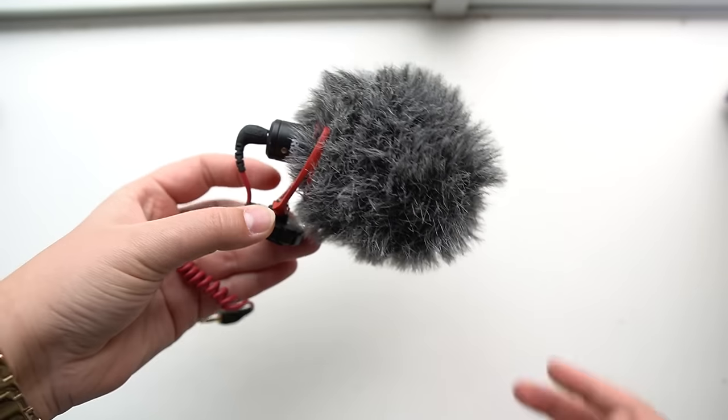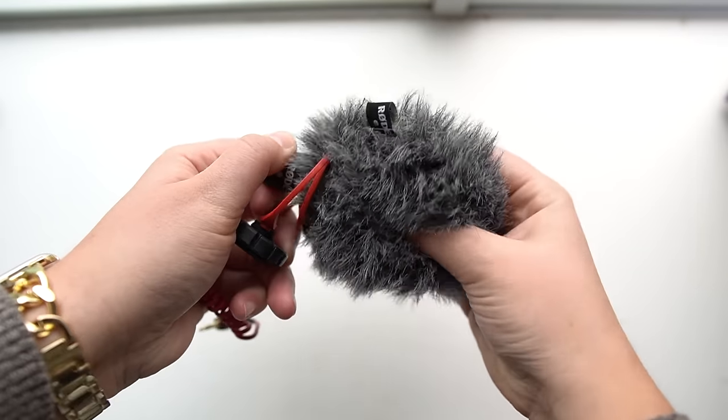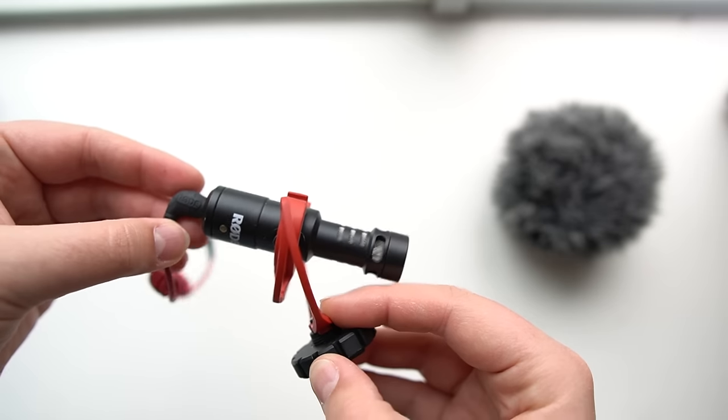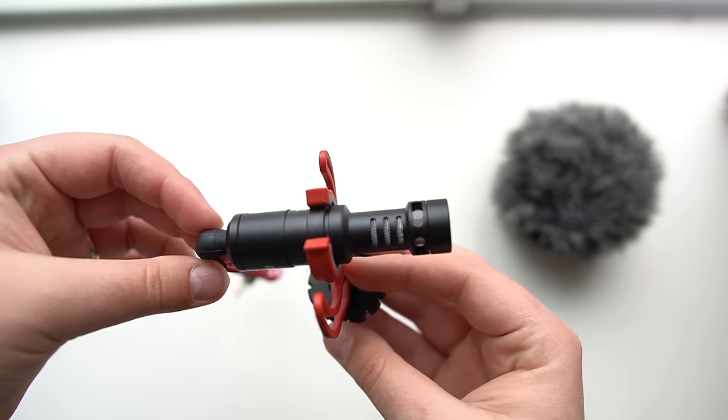Atop my little camera sits this iconic fuzzy little guy, which is the Rode Video Micro. When I'm out traveling and constantly filming, this is the thing I get the most questions about — people ask, what's the fuzzy thing? It's a microphone, and the fuzzy part is just to help with any wind sound or popping noises if you're close to the microphone. This mic is super affordable and it doesn't need to be powered by batteries. You just plug it in and you're ready to go.